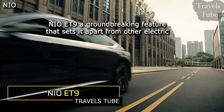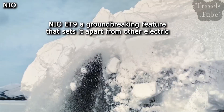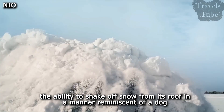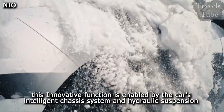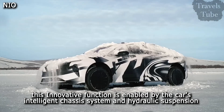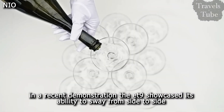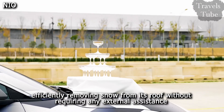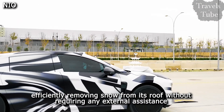NIO ET9. NIO's ET9 sedan introduces a groundbreaking feature that sets it apart from other electric vehicles: the ability to shake off snow from its roof in a manner reminiscent of a dog. This innovative function is enabled by the car's intelligent chassis system and hydraulic suspension. In a recent demonstration, the ET9 showcased its ability to sway from side to side, efficiently removing snow from its roof without requiring any external assistance.